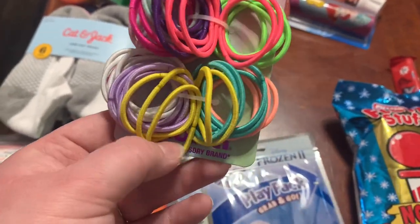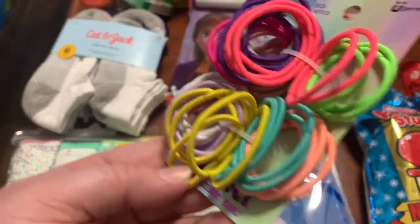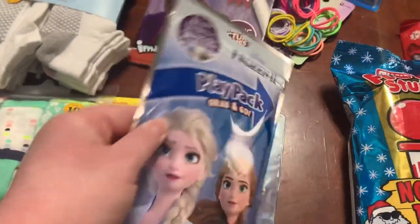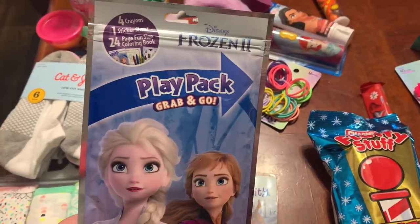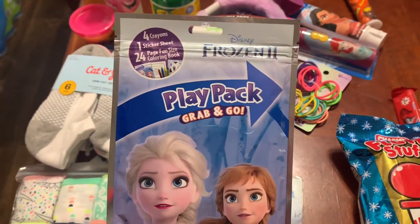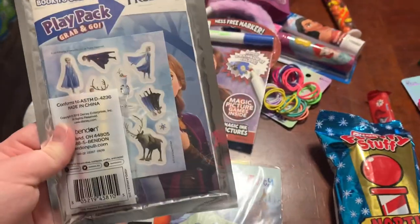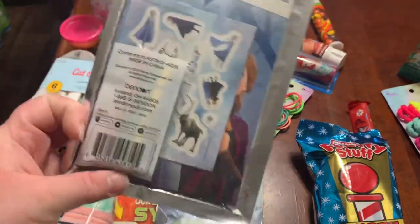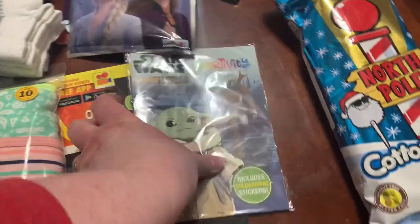Then I got her some more hair ties — this is the scrunchie brand. These were about $3 and I got the 50 count of the bigger ones in all different colors. This was also in the Target dollar spot — and heaven knows we can always use more of those. I also got this play pack — these are only a dollar and they sell them at Walmart and Target, and I've also seen them at Dollar Tree. It comes with stickers, a little coloring activity book, and three or four crayons. That'll be another good little thing to have on hand.